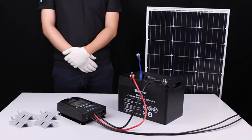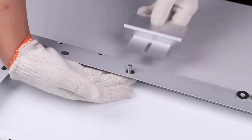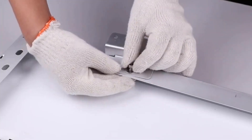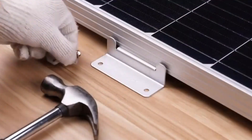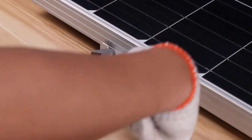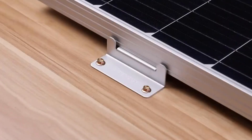The kit is expandable with the purchase of additional panels, and it's also Bluetooth-compatible, though the Bluetooth module is not included. Type: monocrystalline. Open circuit voltage: 22.5V. Wattage: 100W.